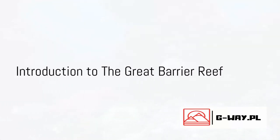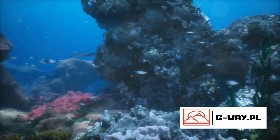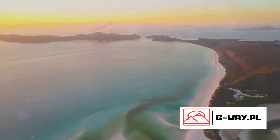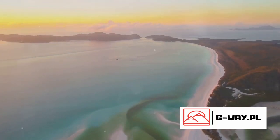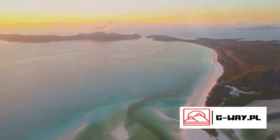Imagine a world full of vibrant colors, exotic creatures, and an ecosystem that's more complex than any city on Earth. Welcome to the Great Barrier Reef in Australia. This natural wonder, a UNESCO World Heritage Site, stretches over 2,000 kilometers along the northeastern coast of Australia.